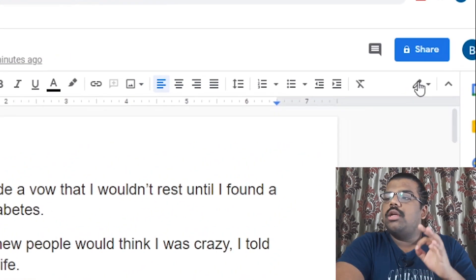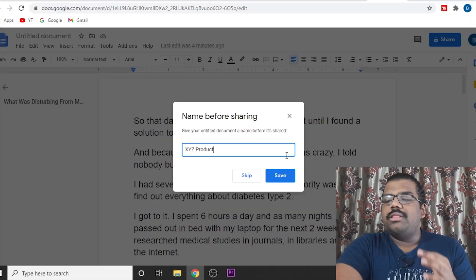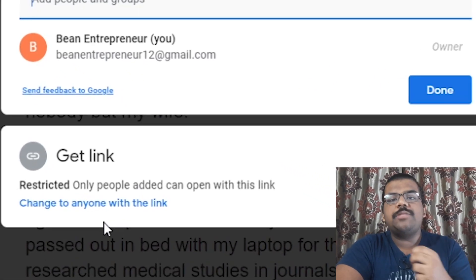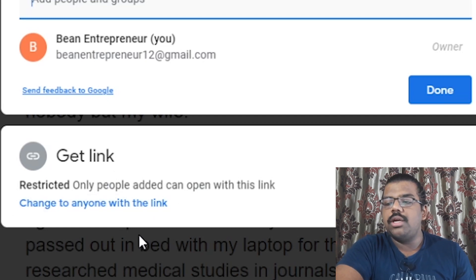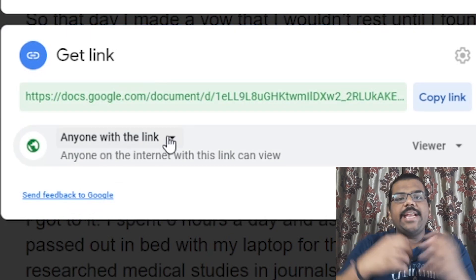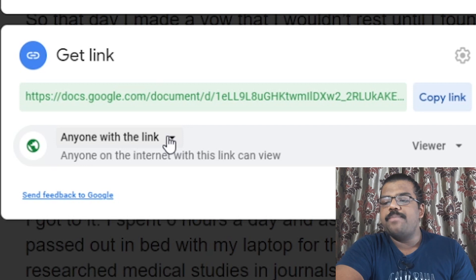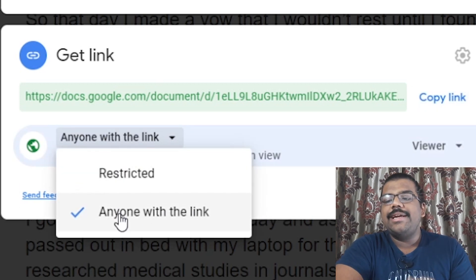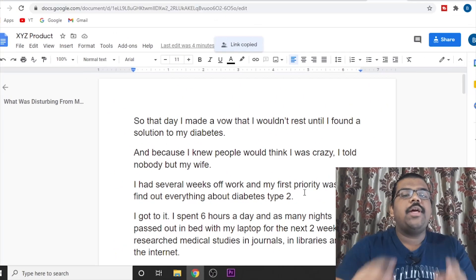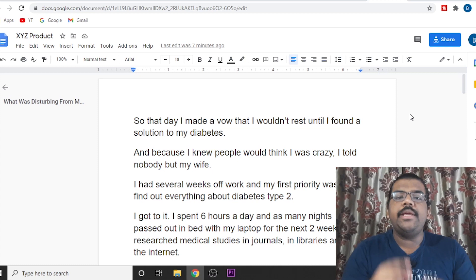Once you have created everything, click on Share and write a good name for the document, then click Save. After that, you need to allow people to view this document. Go to the restrictions, click on it, and select 'Anyone with the link' so that anyone you promote this link to will be able to view the document. Just make sure it is not set to Restricted — it should be anyone with the link. Then copy this link, which has now become your landing page that you can drive traffic to.